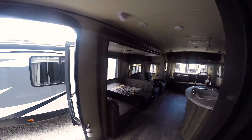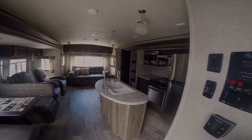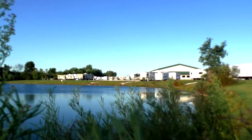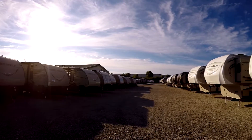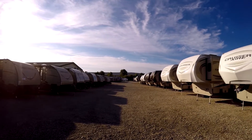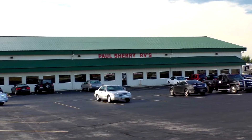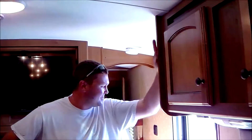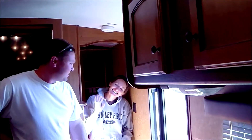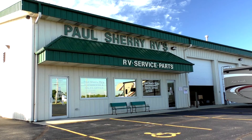Shirt closets with plenty of storage. This is the Vibe 288 RLS. Come and see us today at Paul Sherry RVs in Piqua. Shopping for an RV can be very difficult — there are so many makes and models to choose from, and how do you ever know if you're going to get a good deal? My name is Mike Sherry and I'm with Paul Sherry RVs. Our goal is to make your RV buying experience as fun and painless as possible, and of course provide you with the best deal in the market.